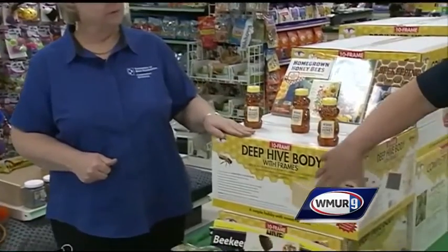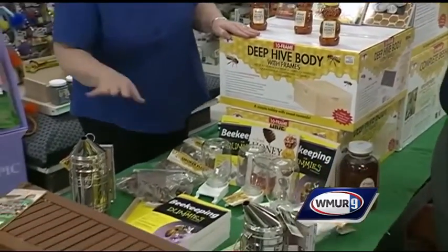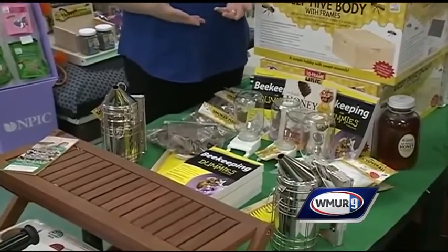Here we have a kit that contains pretty much everything — the book, the smoker, the feeders. You'll need to mail order your bees.